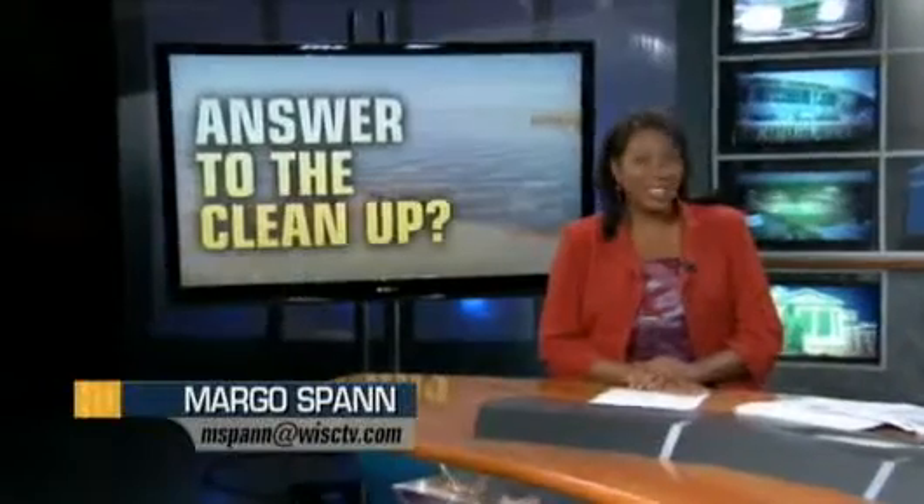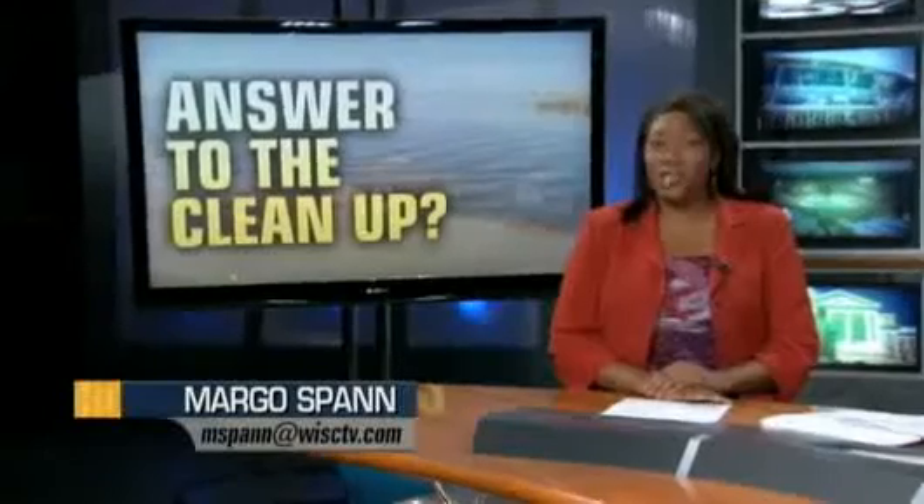It's very soft fabric — I actually had a chance to touch it. Monterey Mills, based in Janesville, has created a biodegradable, wool-based, oil-absorbing fabric to soak up the oil.